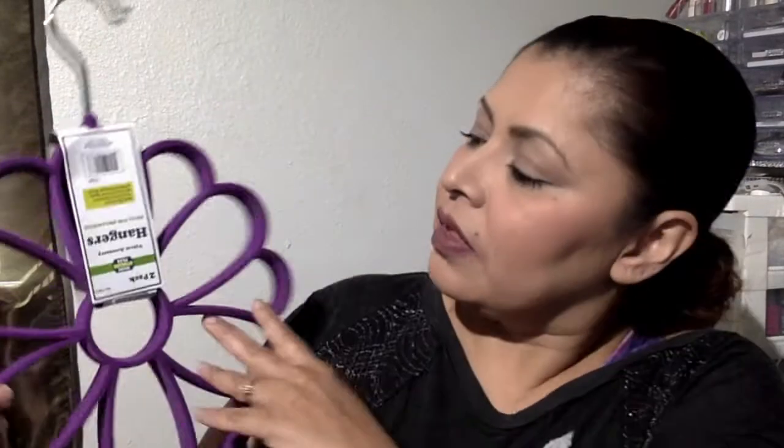If you see that I am wearing the same shirt from the Dollar Tree haul that I did, it's because I filmed them the same day. I apologize for that, but I have to do these today — if not, I will not have time to do them a different day.